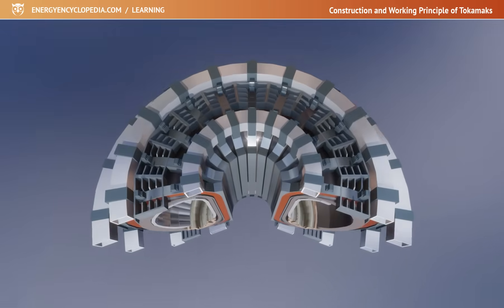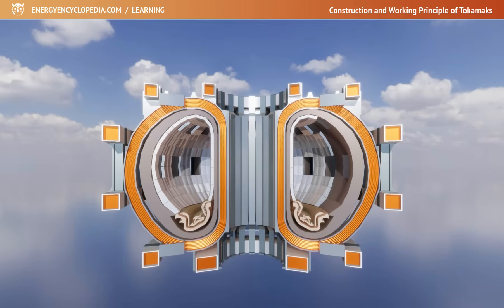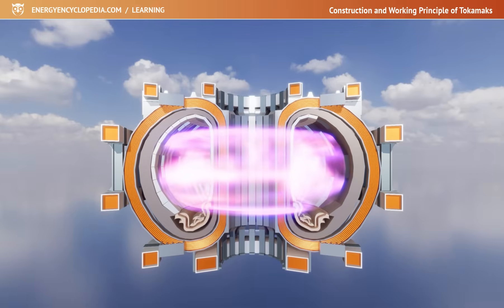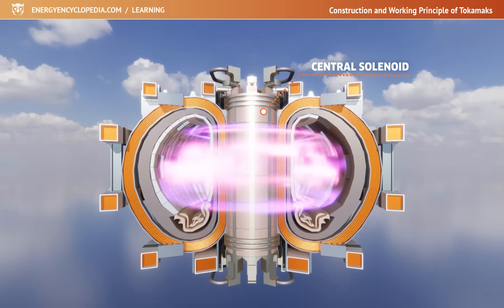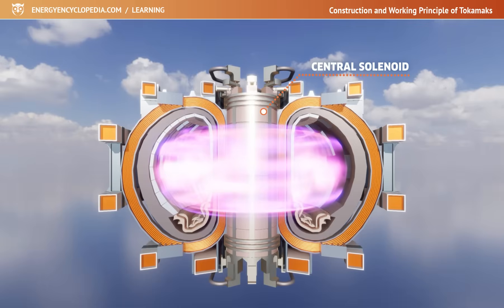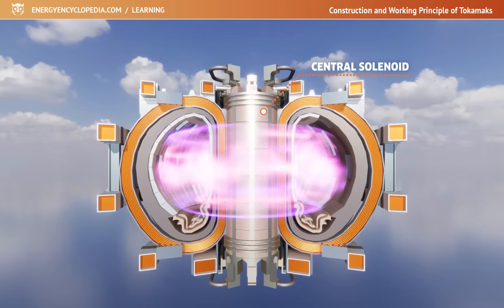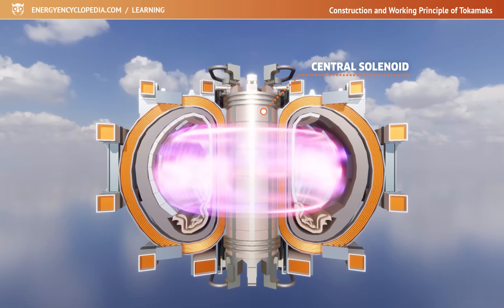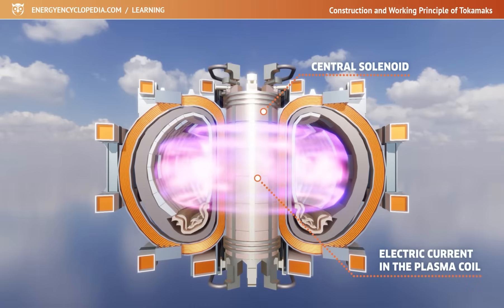For the initial heating of the plasma, the transformer principle is used in Tokamaks, where a current pulse in the primary winding induces a current in the secondary winding. In the case of a Tokamak, the secondary winding is a ring of hot plasma maintained in a vacuum chamber. The primary winding of the transformer is a central solenoid located at the center of the Tokamak torus. A solenoid consists of coils wrapped around a ferromagnetic or air core. A short but strong pulse released into the solenoid coils creates a strong magnetic field and induces an electric current in the secondary plasma coil.